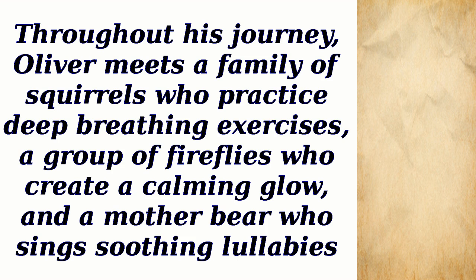Throughout his journey, Oliver meets a family of squirrels who practice deep breathing exercises, a group of fireflies who create a calming glow, and a mother bear who sings soothing lullabies.